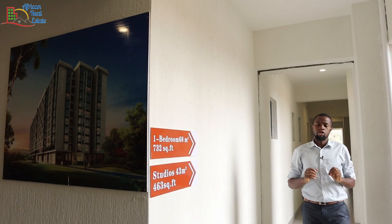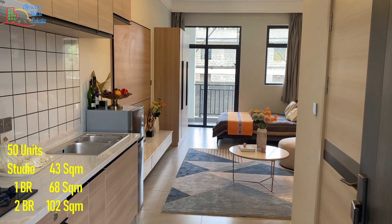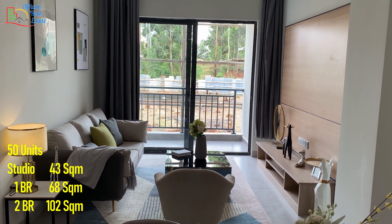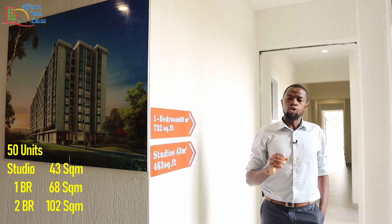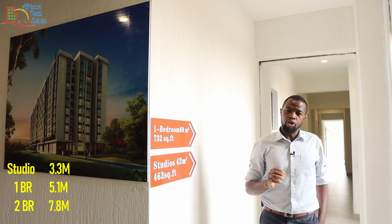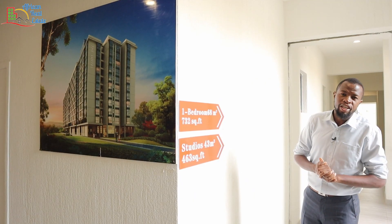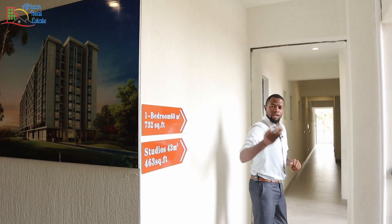This block of apartments contains studio, one, and two bedroom apartments. The floor area of the studio apartment is 43 square meters, the one bedroom apartment is 68 square meters, and the two bedroom apartment is 102 square meters. Prices start from 3.3 million for the studio, 5.1 million for the one bedroom, and 7.8 million for the two bedroom apartments. Enough with the technicalities — let me show you the studio and one bedroom apartments. Come with me.